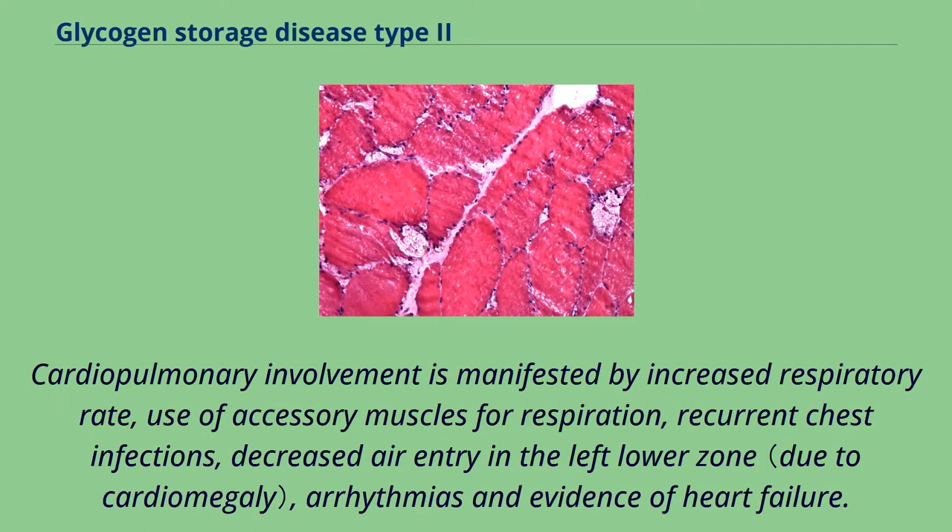Cardiopulmonary involvement is manifested by increased respiratory rate, use of accessory muscles for respiration, recurrent chest infections, decreased air entry in the left lower zone, and arrhythmia as evidence of heart failure.